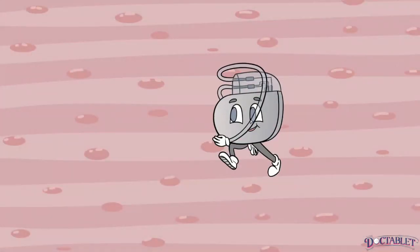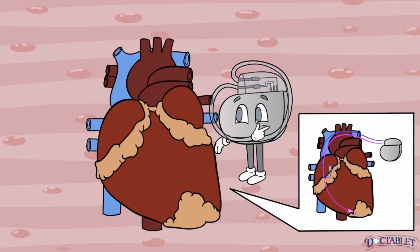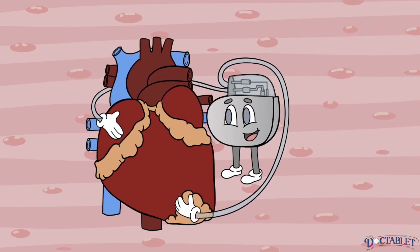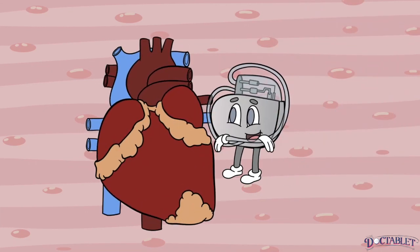Modern pacemakers do much more than this. Apart from being incredibly small compared to their old peers, today a pacemaker can: 1. Sense the heart's own pacemaker signal and deliver it to the ventricle in a timely manner to create or replicate optimal heartbeat. 2. Turn itself off and just listen to the heart's function, only kicking in if it is needed.